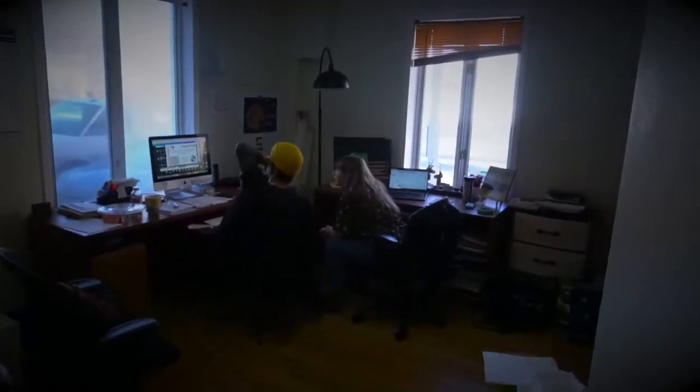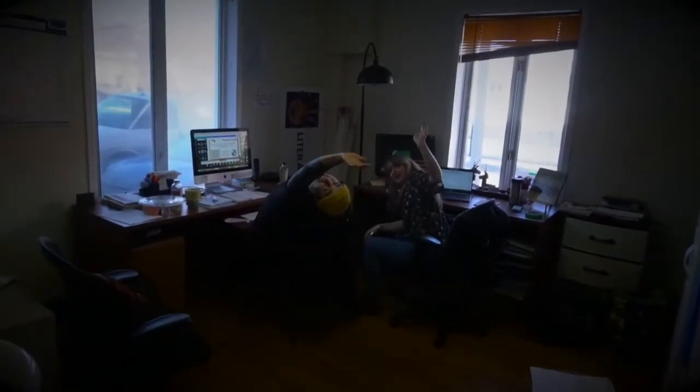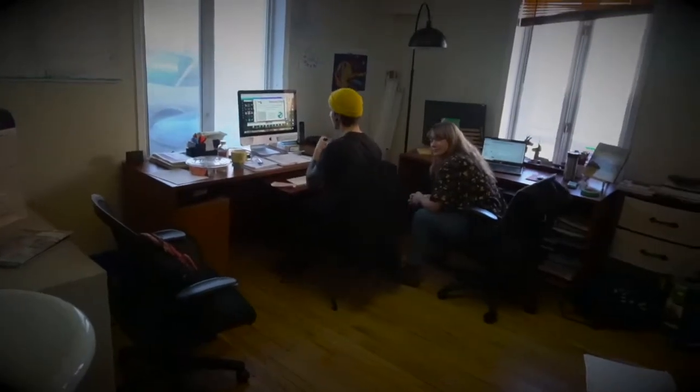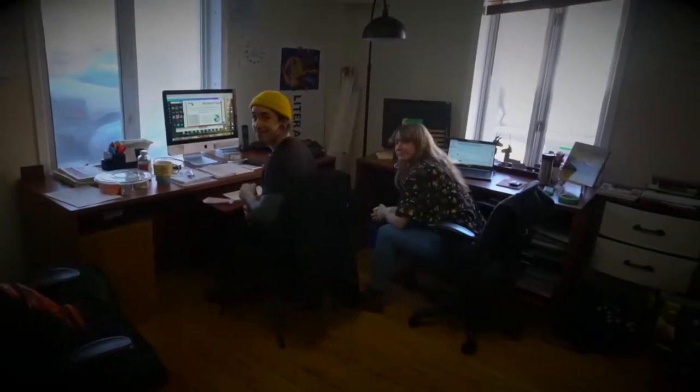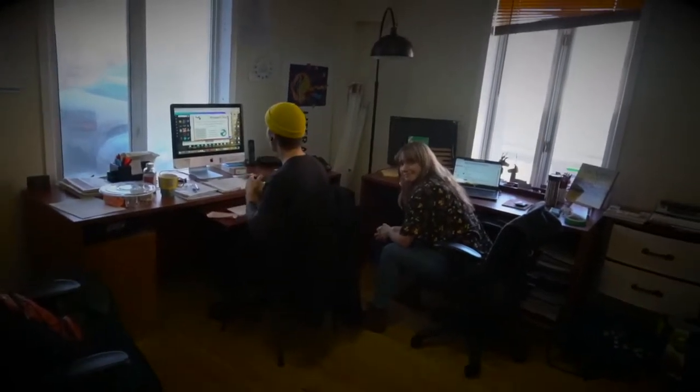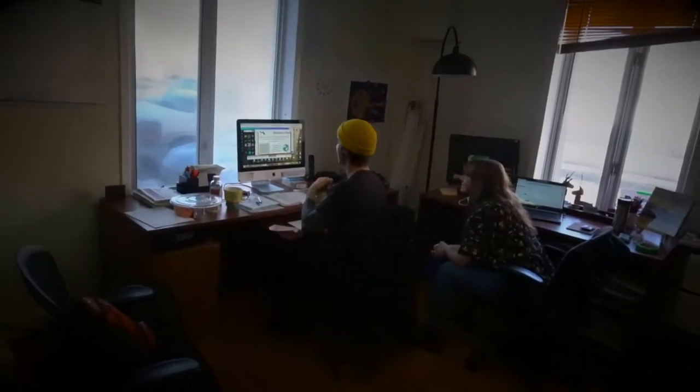This is J.O. and Yo — hello, our team! J.O. does our communications and publicity, and Yo is one of our community animators and project coordinators. This is where the magic happens.